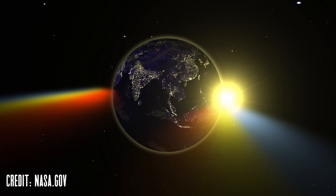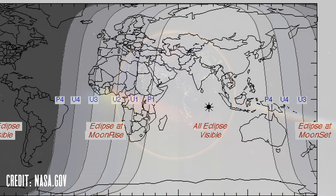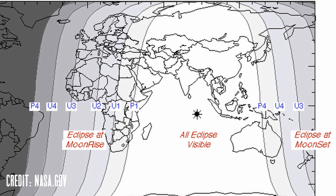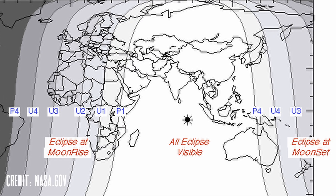While parts of this eclipse will be visible for many of you around the world, the best views of the umbra in totality will be from parts of Australia, Asia, Europe, and Africa on the night of September 7th into the early morning of September 8th.